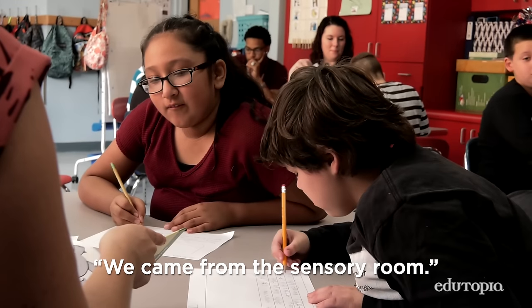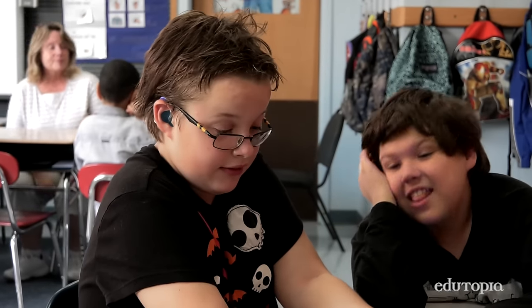We're here, we came from the sensory room, we're ready to learn. How does the sensory room make you feel? Happy.